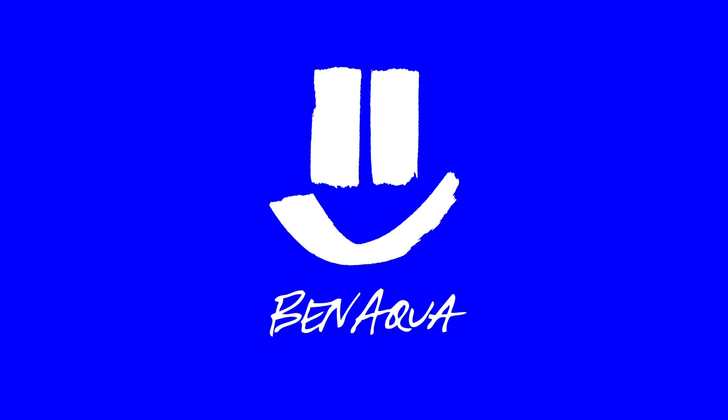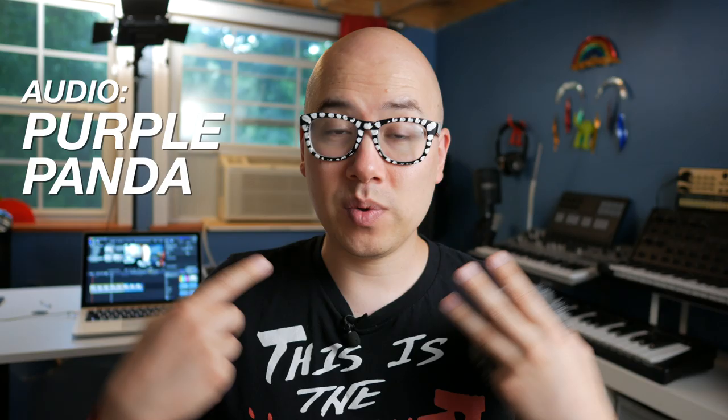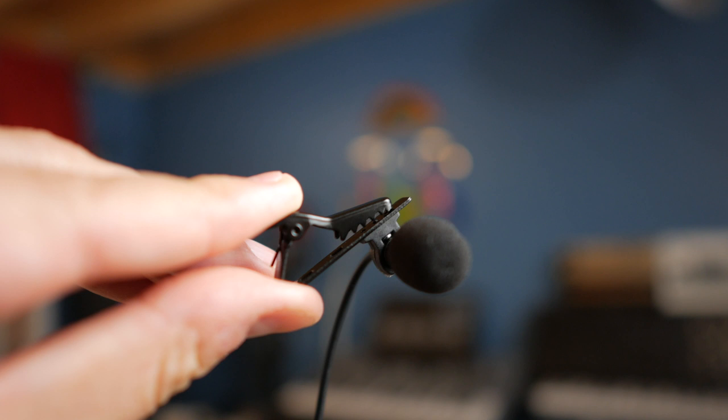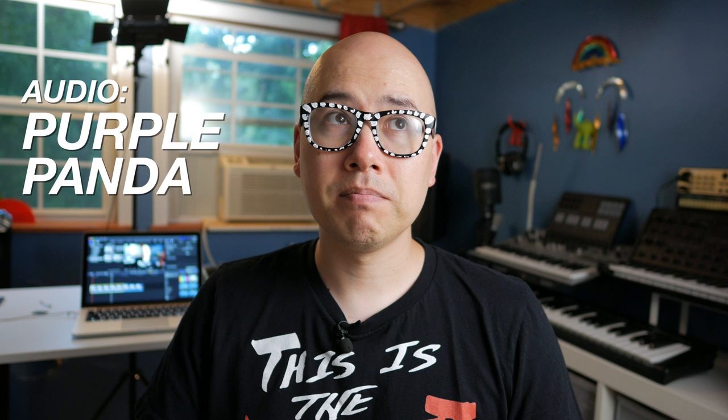The Purple Panda microphone is a lav mic that clips onto your shirt and gives you audio that's really close to your mouth. It's really sensitive — I actually had to turn the sensitivity down on my camera to minus 6 dB. It gives you a really hot signal. What you're hearing right now is the Purple Panda lav mic. What do you think of the quality? Let's do a little room noise test. You might be able to hear there's like birds chirping. Let's switch over to the Rode Video Micro in 3, 2, 1.